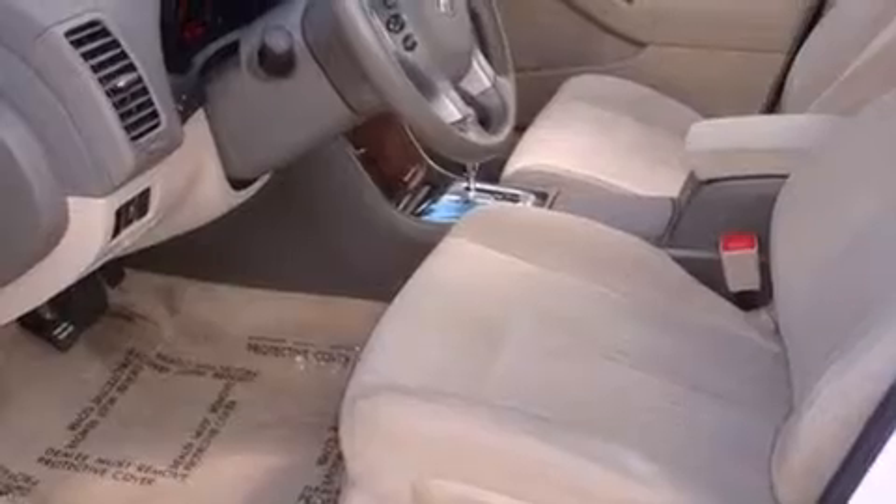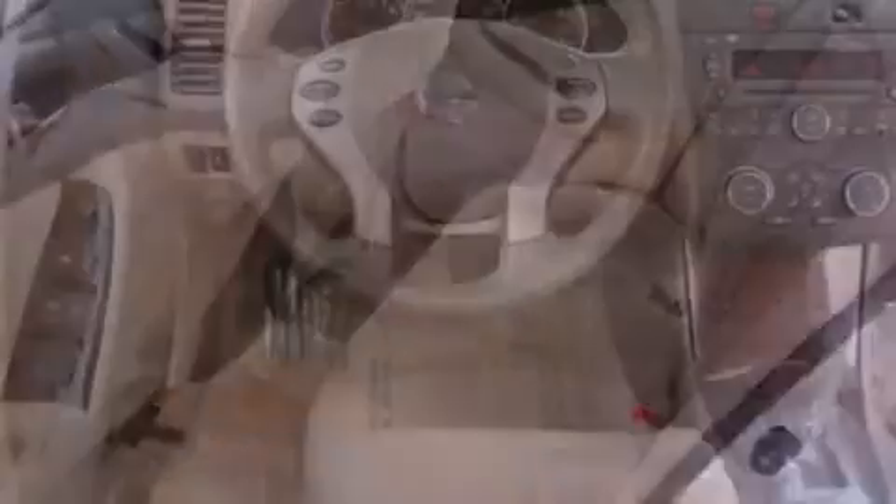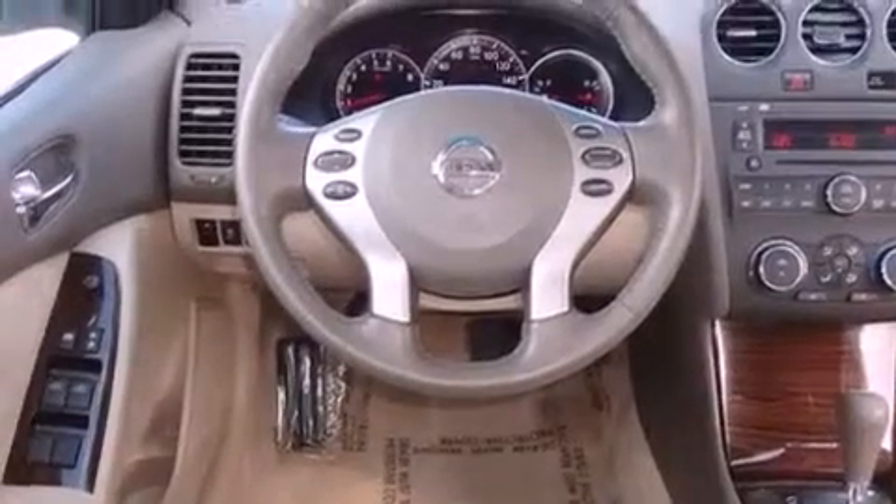All of the following features are included: air conditioning, cruise control, full power accessories, a CD player, a security system, traction control, disc brakes with an anti-lock braking system, front airbags, and a push button ignition.